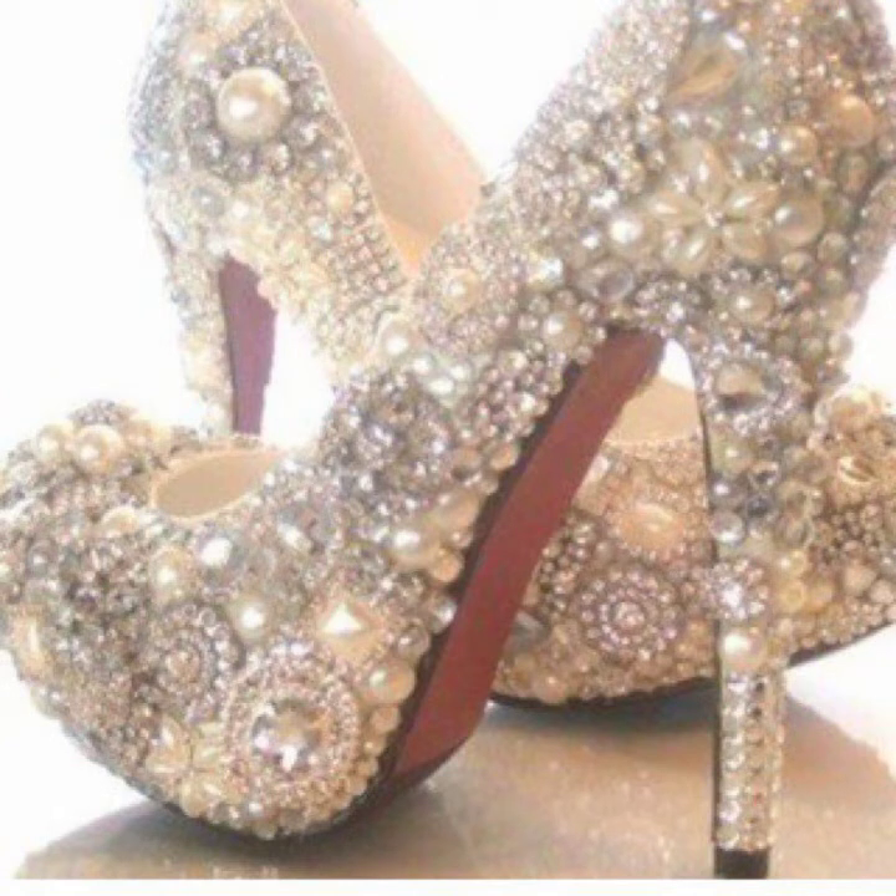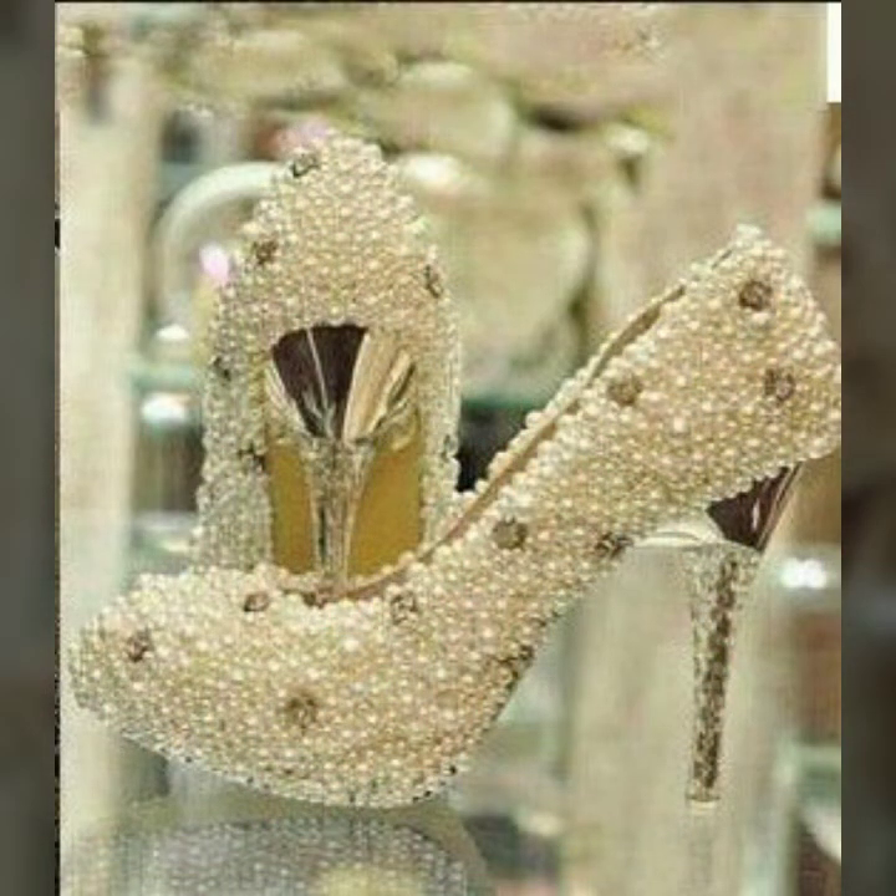These ideas are branded and designer, so you can easily buy them through online shopping or go to different designer and brand outlets.